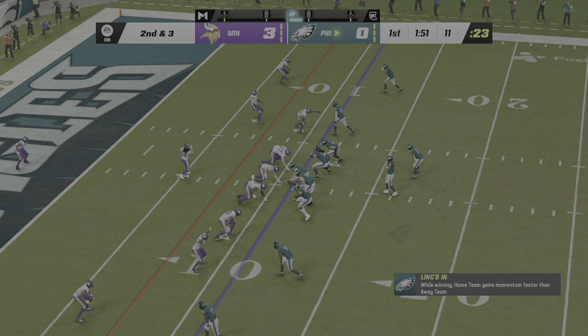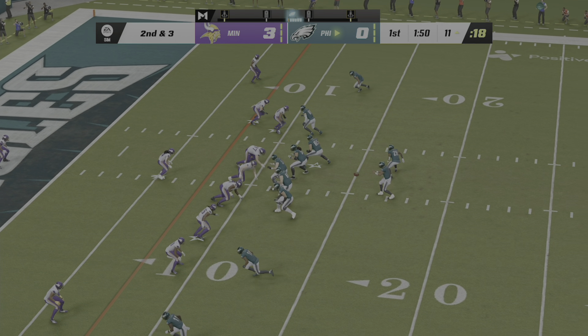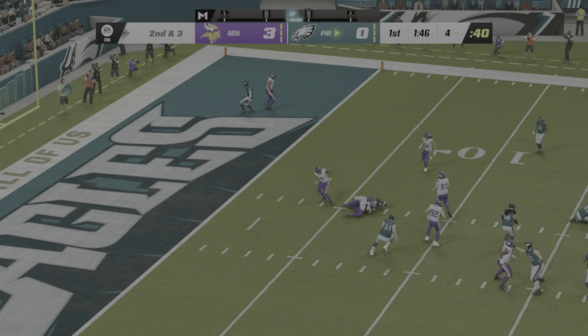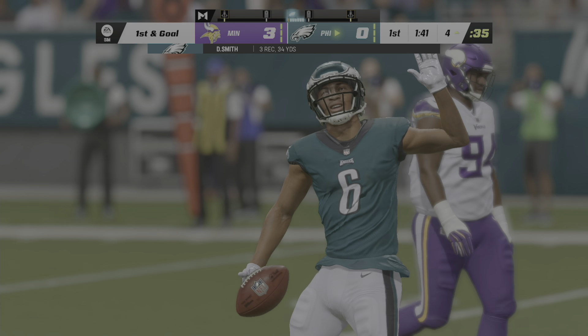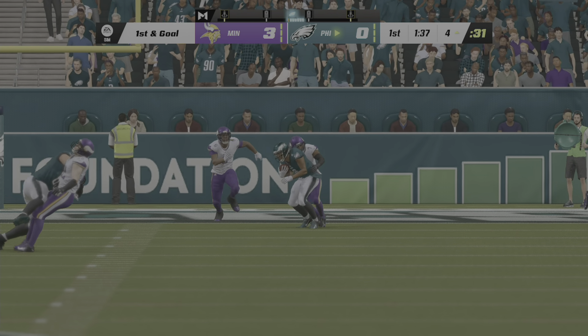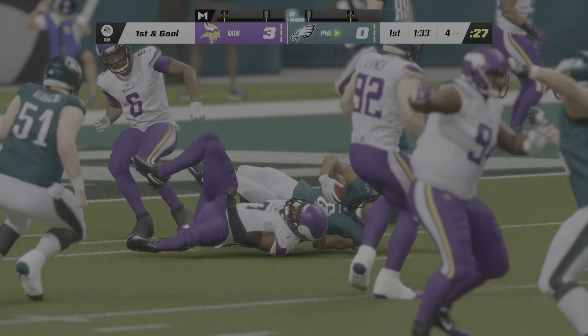Three yards remain for second down. Hurts sets up to throw it — complete! The Eagles are going to be looking at first and goal as they move this down to the 4-yard line. Well, no question, this is exactly how they wanted to start this football game. Nice pass there, and now they're set up beautifully to finish this off with a touchdown.